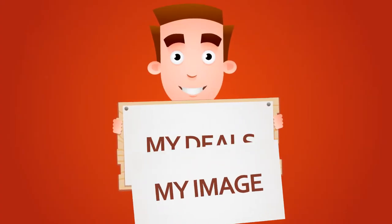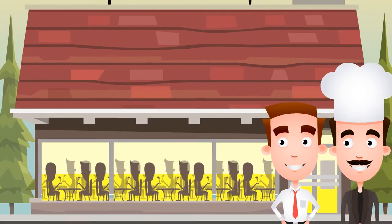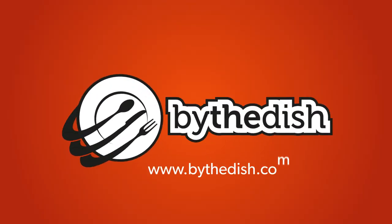You control your image. You control your deals. You control your terms. We simply bring the customers. Sign up now. Claim your dishes and increase your customer base. www.buythedish.com